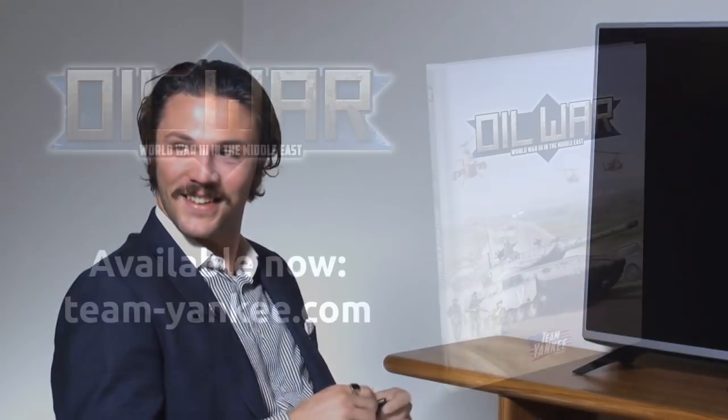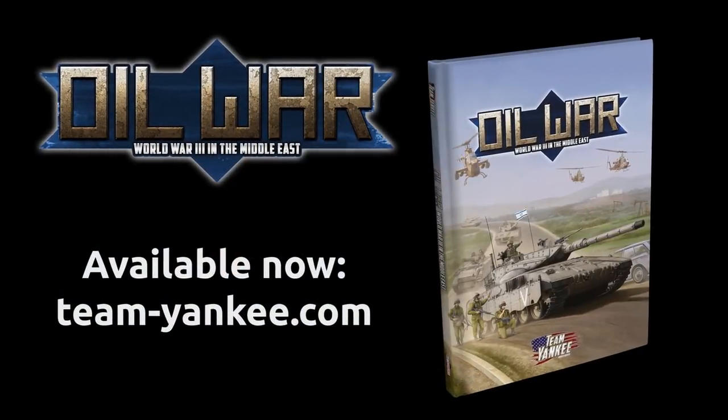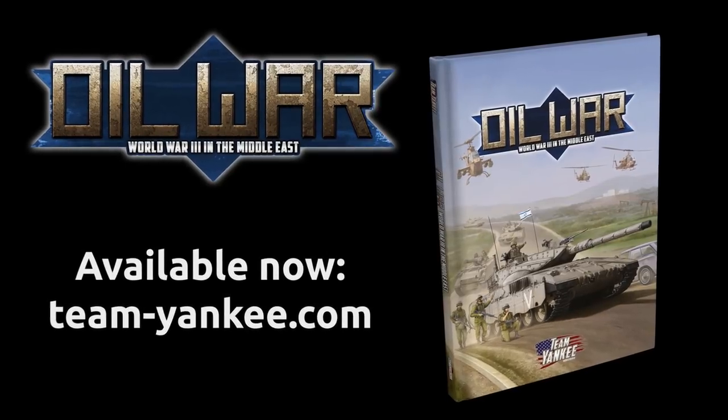And that concludes our question and answer for Oil War. Are you excited to see the book, Wayne? Yeah, it's good — we've had the book for a little bit now, read it cover to cover. It's pretty cool, I'm quite pleased with how it turned out.